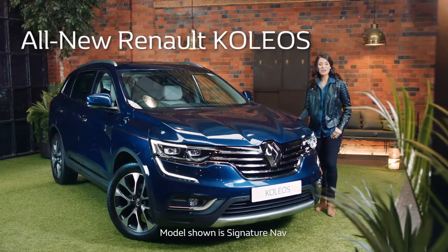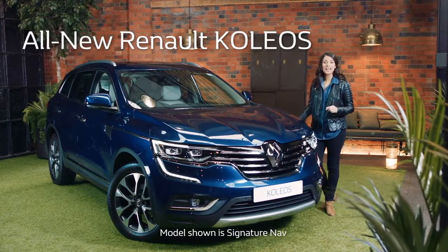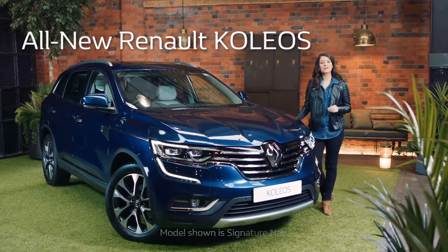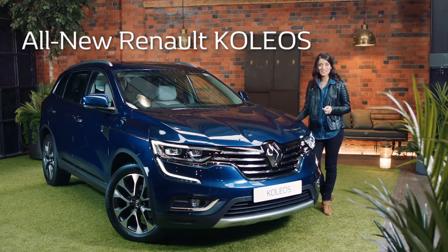This is the Renault Collios. Renault's latest large SUV has all the capabilities and benefits of a 4x4 mixed together with the comfort and style of a premium luxury saloon.